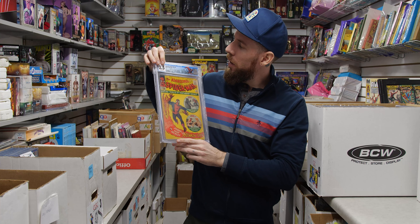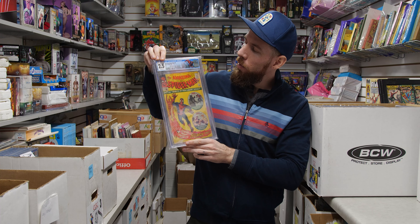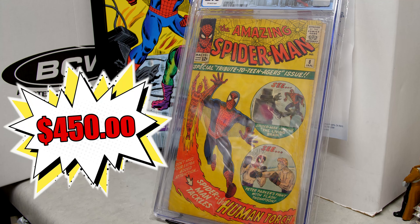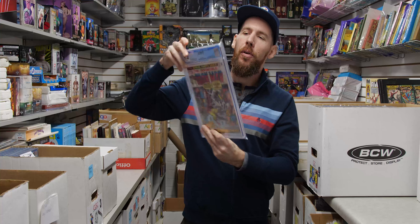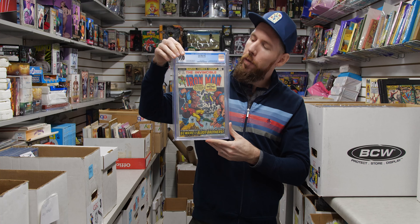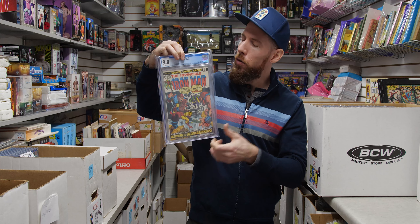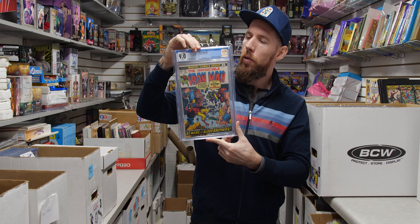Got a Silver Age Spider-Man book — Amazing Spider-Man 8 from 1964. It is a low grade copy, but that means it's affordable for what it is — 2.5 off-white pages with a Spider-Man custom label. We've also got Iron Man 55 — first appearance of Thanos, first appearance of Drax, and first appearance of Star Fox. A multi-key book.